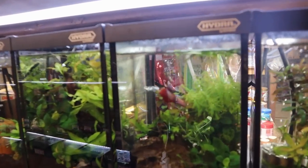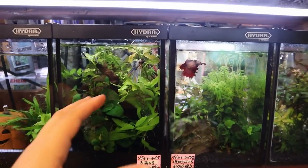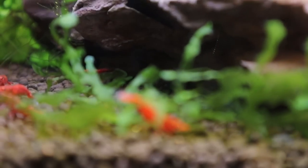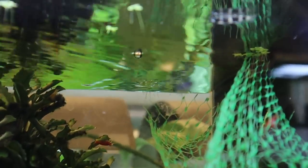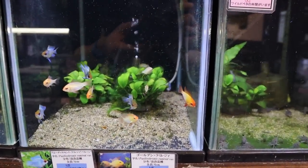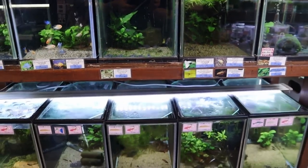Here they've got some bettas. I really like how they set up the betta tanks — small tanks but with lots of plants and a filter, and the bettas look really healthy. Over here there's shrimp: cherry shrimp looking really nice. There are also clown killifish — in Japanese called the clown killi. Orange shrimp as well, and down below some rams. Take a look at that — some electric blues too. Really nice setup.